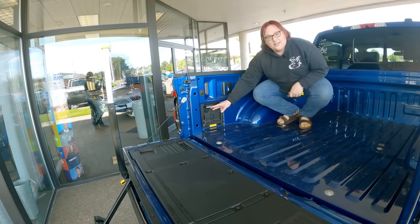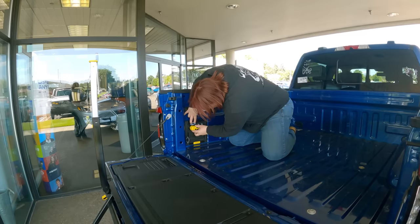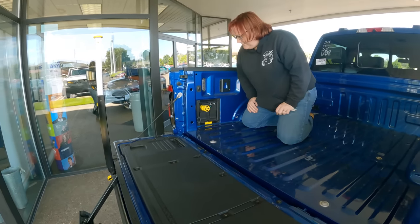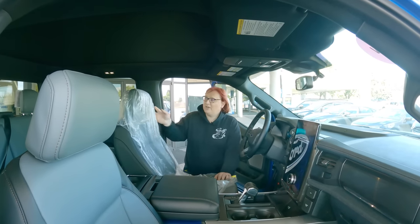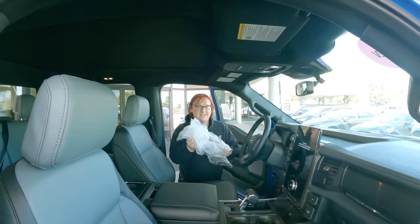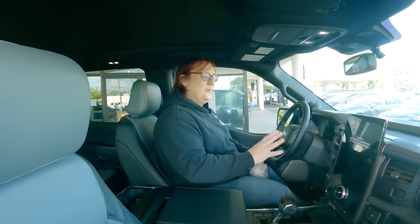You can press that button and it will turn on the power for the bed. Thanks to Tonkin in Hillsborough for not touching this car — it means we can set everything up. I am the first person to take this film off.